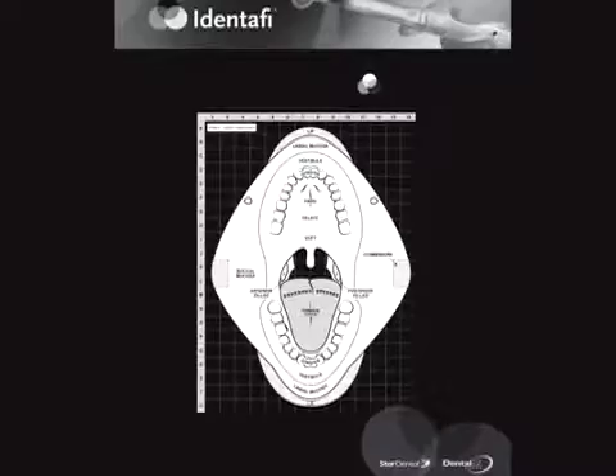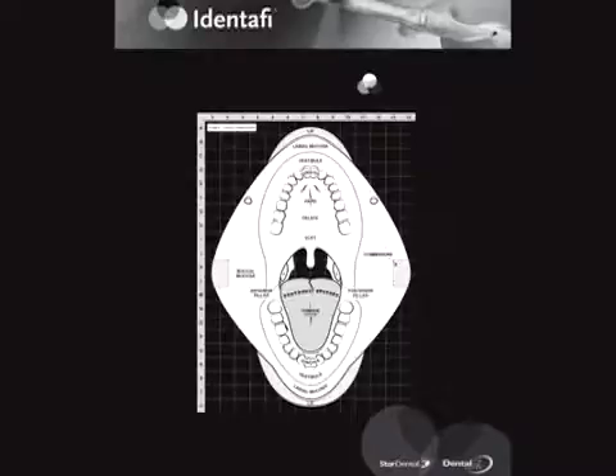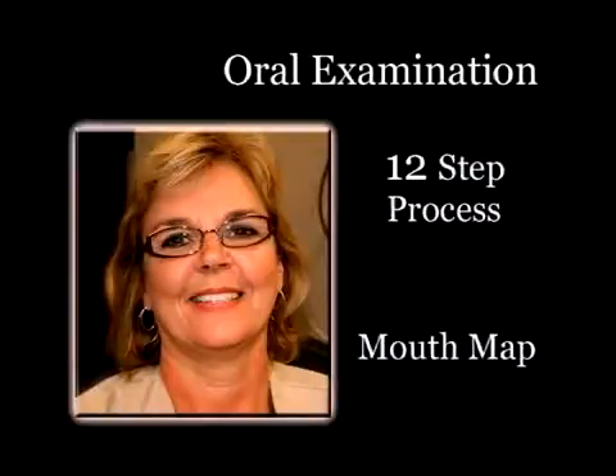The eleventh area is the soft palate and the uvula, which also includes the anterior and posterior pillars. The twelfth and final area for examination is the oropharynx, perhaps the most difficult area. For better visualization, pull the tongue forward with a piece of gauze or use a tongue blade or mirror to depress the posterior portion of the tongue. The 12-step oral exam is a simple yet systematic technique to assure you of a complete and thorough oral cancer screening.